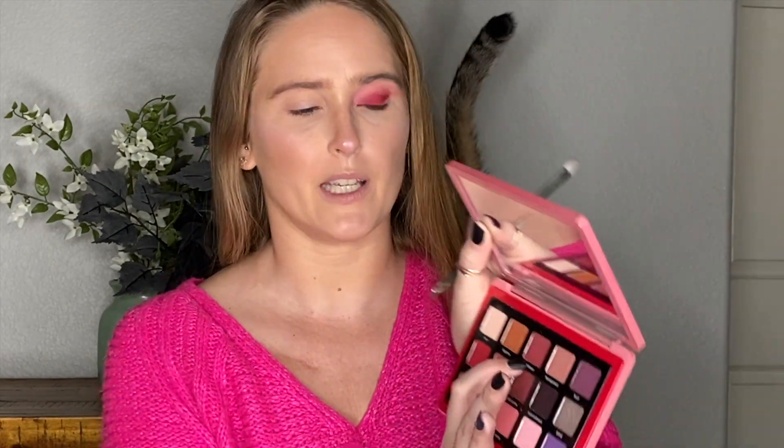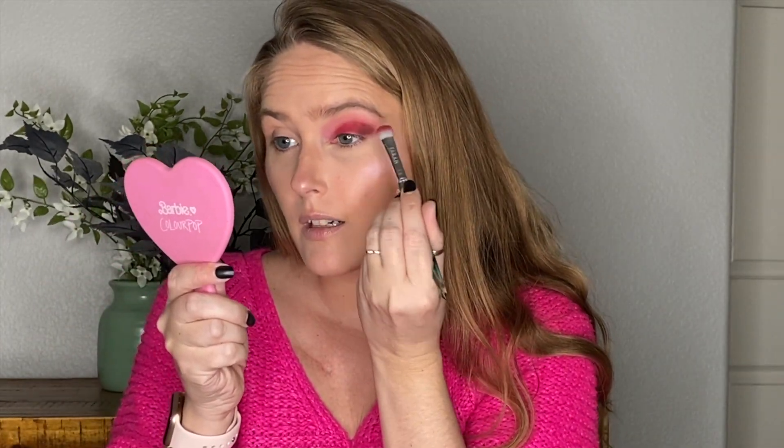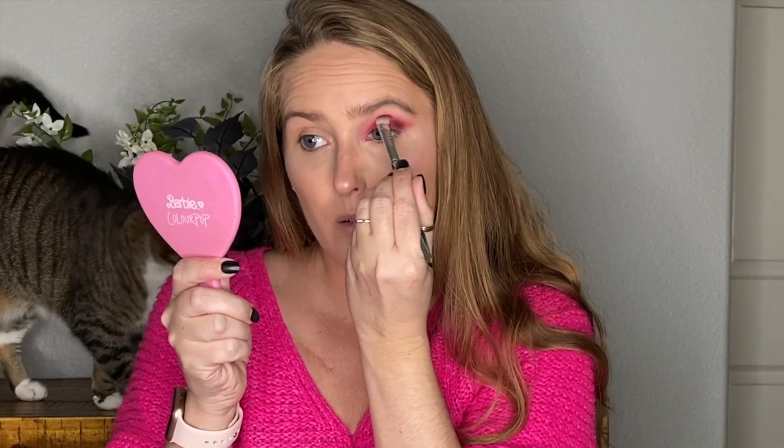Let's go into Heartbeat — this darker, purpley-red color — and put that in the outer corner. Hunter is enjoying snacking on the fake plant and knocking things over. If you have a cat, you know this is just cat life — also why I have fake plants. I actually really like that color; it's reddy with a little bit of purple. Are we looking ombre-ish? Kind of — I think we achieved that look.